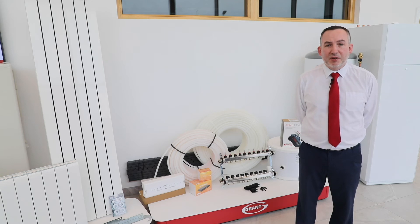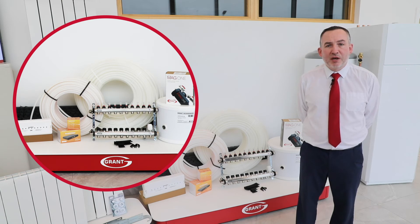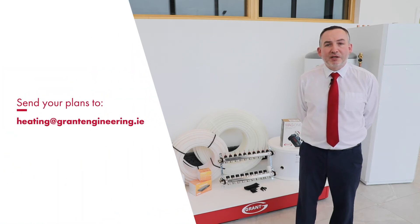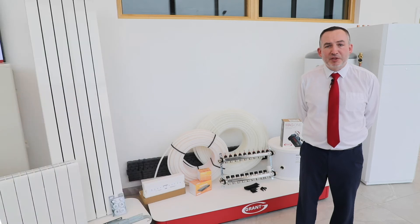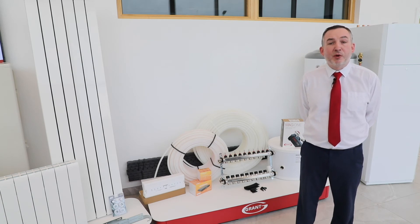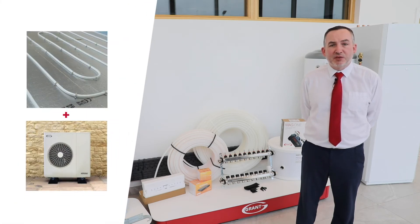The Grant U-Flex underfloor heating system consists of white alupex pipe in different length rolls to suit the length of the pipe runs. The system also includes high quality stainless steel manifolds, 220-volt actuators, pump mixing sets, pipe rails, pipe clips, and other associated components. The layout of the pipework will be designed by our technical specialists with the homeowner in mind, and the system will be simple and easy to install. Bespoke line drawings are prepared on receipt of the order and contain all relevant data required for your installer. The U-Flex system works effectively with both high and low temperature heating systems, meaning you can benefit from maximum efficiencies alongside the Grant Aerona 3 R32 air-to-water heat pump.